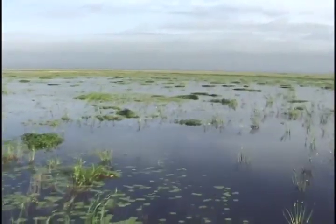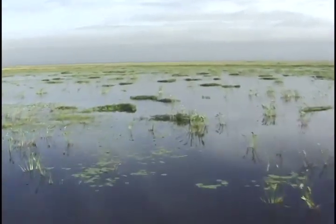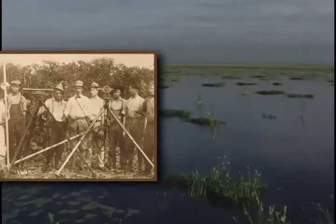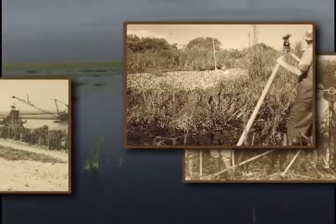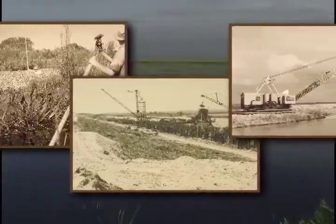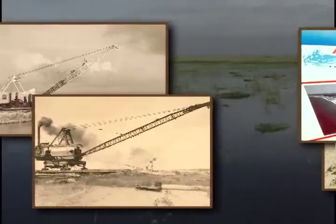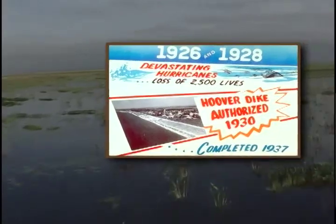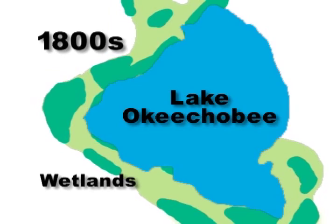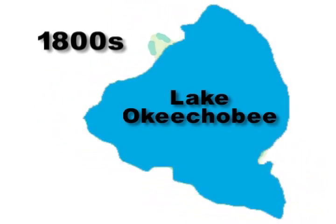A huge wetland once encircled Lake Okeechobee. But in an effort to turn the marshy soil into agricultural lands, early farmers built small muck levees along the lake's southern shores to hold back the water. Then, following major hurricane disasters in the 1920s, construction began in 1930 to enclose the lake behind a substantial barrier, the Herbert Hoover Dike. Subsequently, the lake became much smaller in size and more shallow than it was in the 1800s and before it was diked.